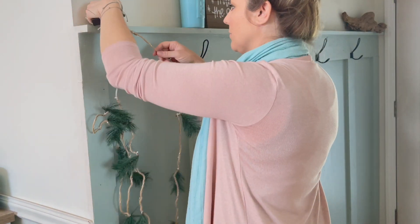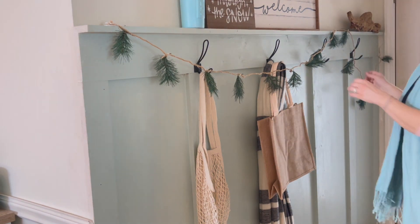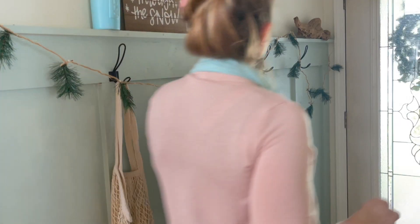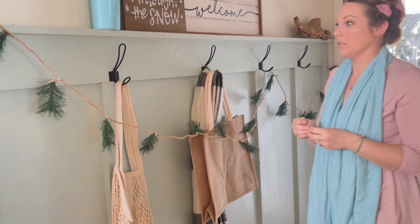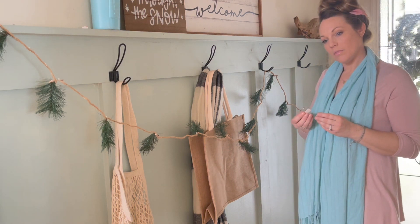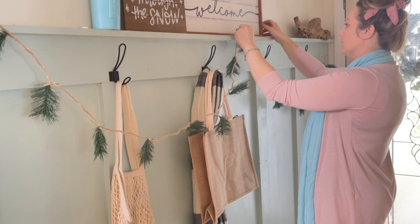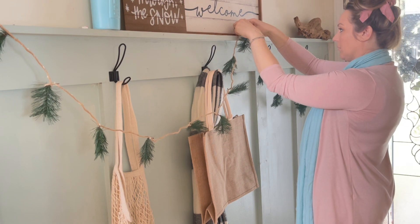Something new that I have this year is this lighted pine garland — it's from Target and I think it was around ten dollars. It is so cute. I just love how it has the natural detail to it and the little fairy lights strung along it. It was the perfect addition to my decor this year, because anywhere you can add some fairy lights is always a win with me.